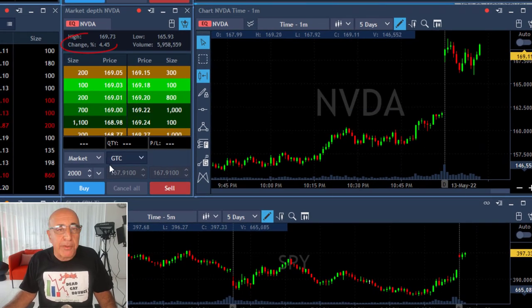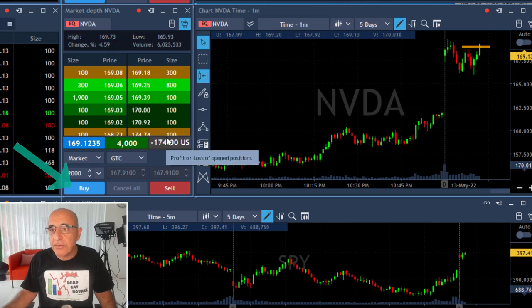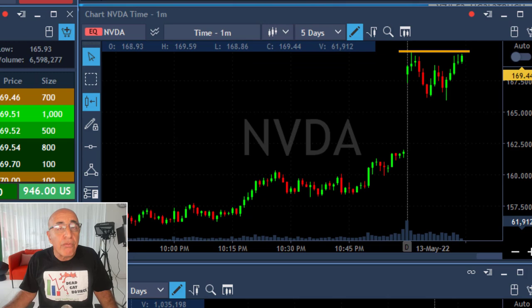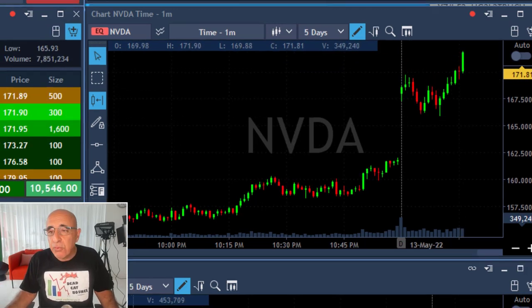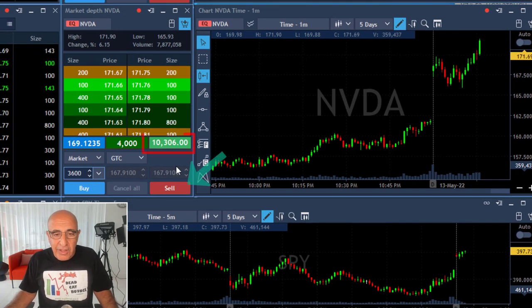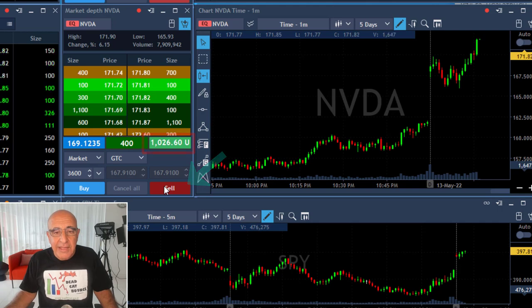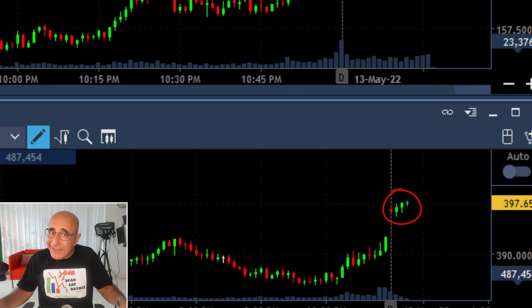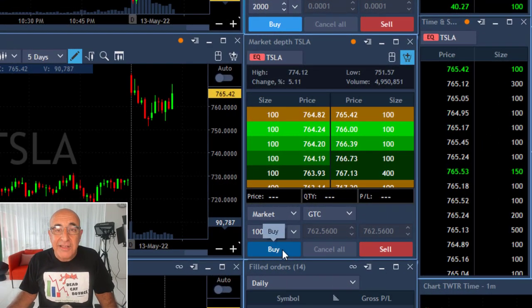Nvidia is up over 4% again — a nice technical formation. I'm going long here, 4,000 shares. It just reversed and it's a nice technical formation. I'm expecting it to move over the highs again — a nice breakout. Fast forward: it's over 10 grand, took my partial, left 400 shares for the continued move. Look at the S&P — it just kept going, amazing.